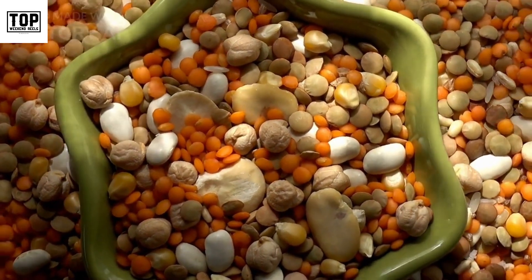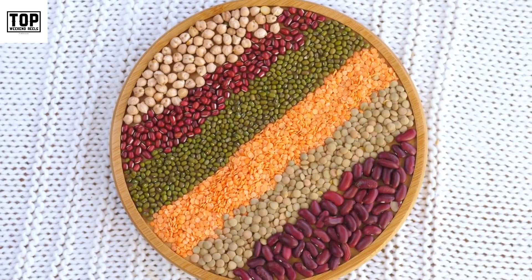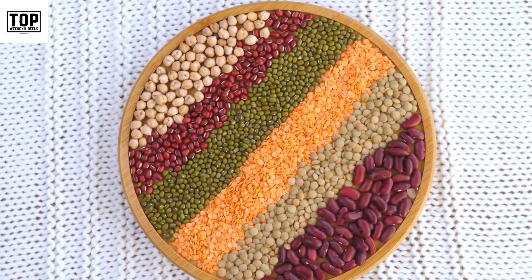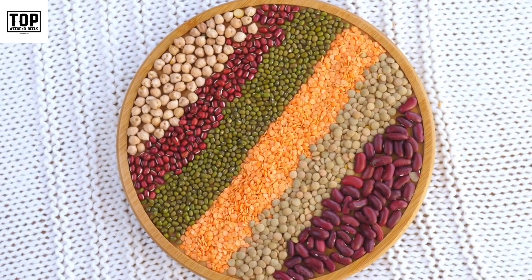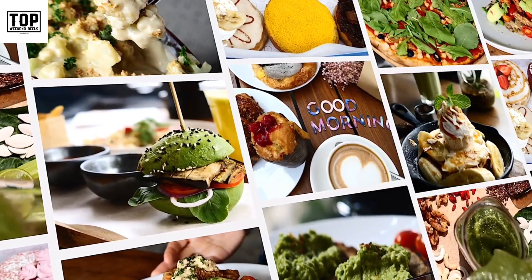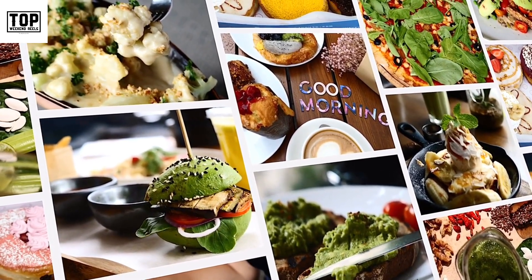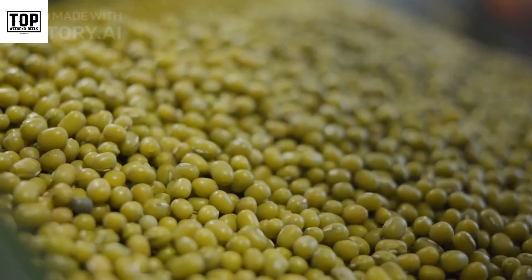3. Legumes. Legumes like beans, lentils, and chickpeas are gluten-free and provide a good source of protein, fiber, and other essential nutrients. Incorporate legumes into your meals by adding them to salads, soups, stews, or even making homemade hummus.